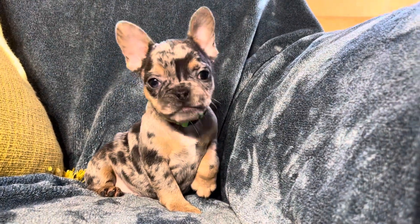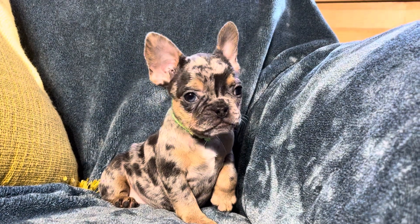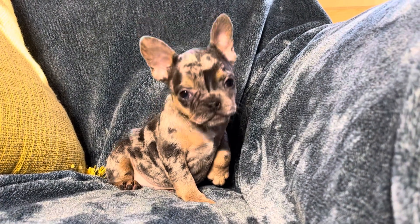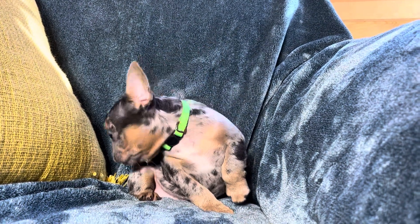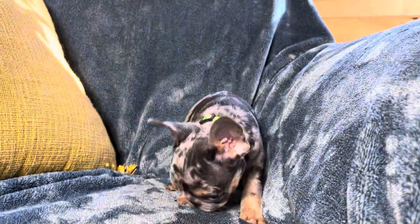I just love all of the different Merle pattern markings in there. Looks really great on her and she's got the cutest little ears — they're standing straight up and not floppy at all right now, which is great.